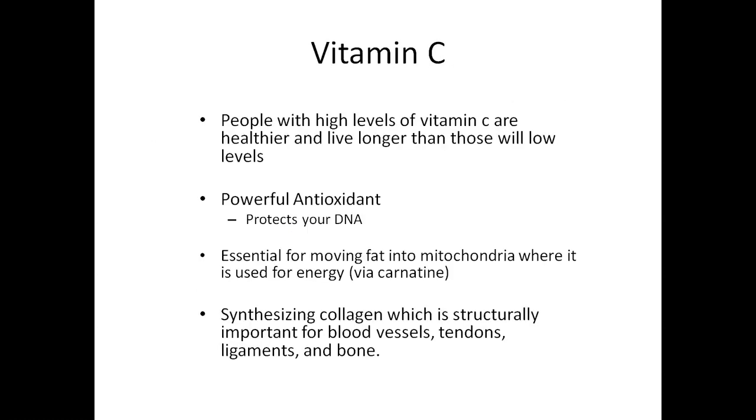The next molecule we want to talk about is vitamin C. This is another molecule you can track a person's life with. We know that people with high levels of vitamin C are healthier and live longer than those with low levels — that's a well-known fact throughout the literature. It's a powerful antioxidant that protects your DNA, though you need glutathione to activate vitamin C before it can protect your DNA and act as an antioxidant. Vitamin C is also essential for moving fat into the mitochondria where it's used for energy, so without vitamin C, you can't burn fat.